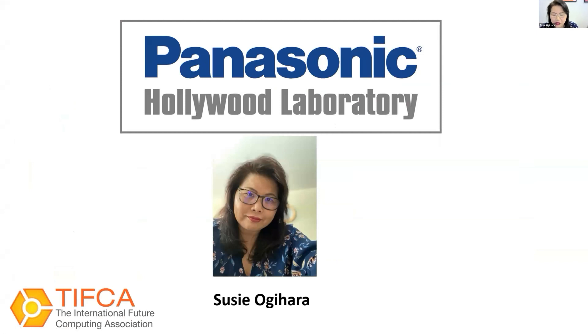Hi everyone, thank you for having me today. My name is Suzy Ogihara from Panasonic Hollywood Lab, known as the PHL. I have to warn you — I just recently had COVID and lost my voice, so this is as much as I can do, and I hope this is good enough for you guys.